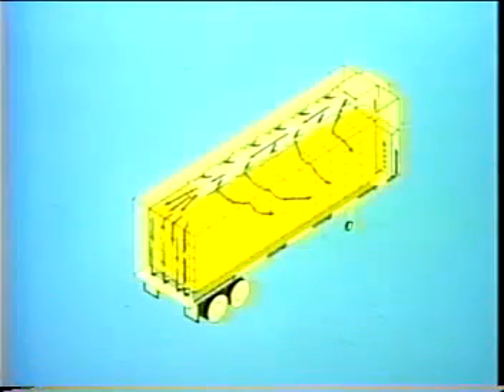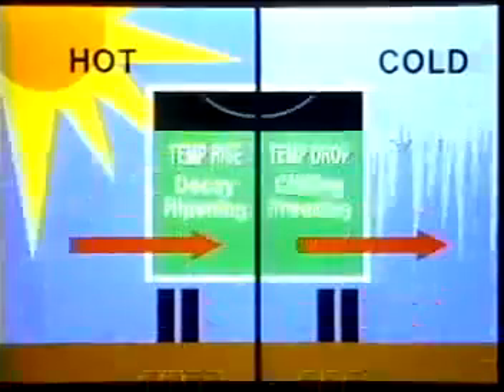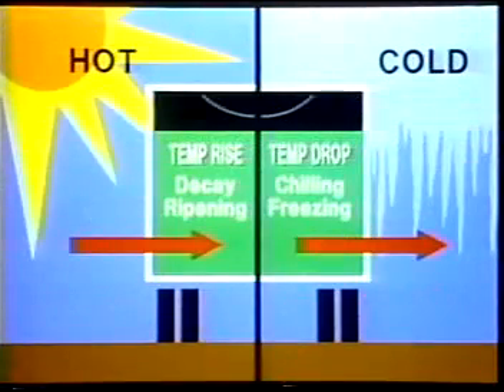The trailer, in combination with the way the product is loaded into it, must provide a pathway for conditioned air to surround the load and stop outside heat or cold from reaching the load. Without this pathway of conditioned air, heat from the sun, road, and outside air will penetrate the walls of the trailer and warm chilled or frozen products. In the winter, cold outside conditions can cause chilled products to freeze.